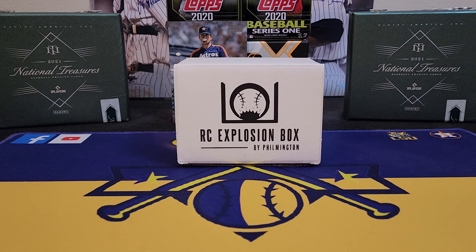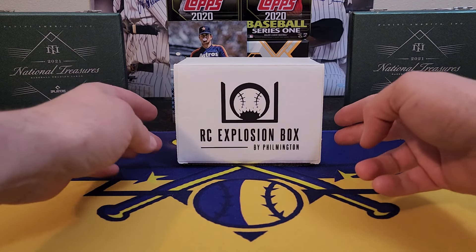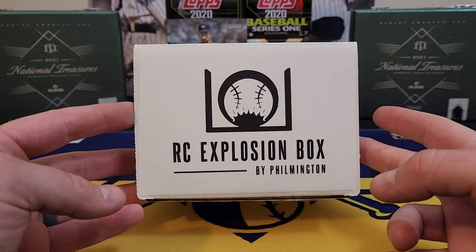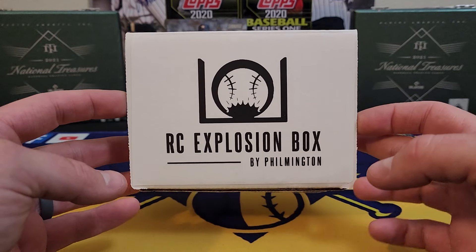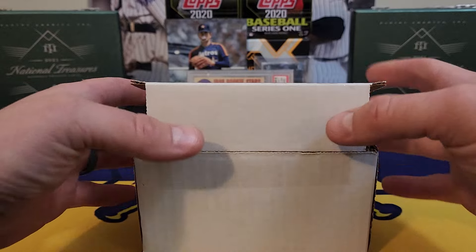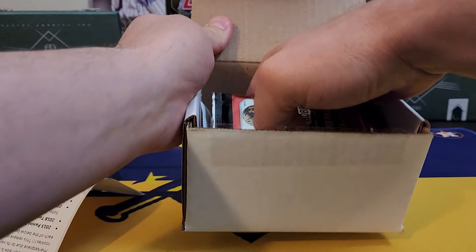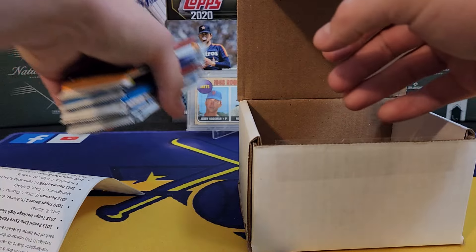What's going on everybody, it's LSU Maniac coming back at you for another little break. Today we're going to be taking a look at another rookie card explosion box. We're almost caught up guys — this is going to be for March, and the April boxes will be coming in pretty soon.